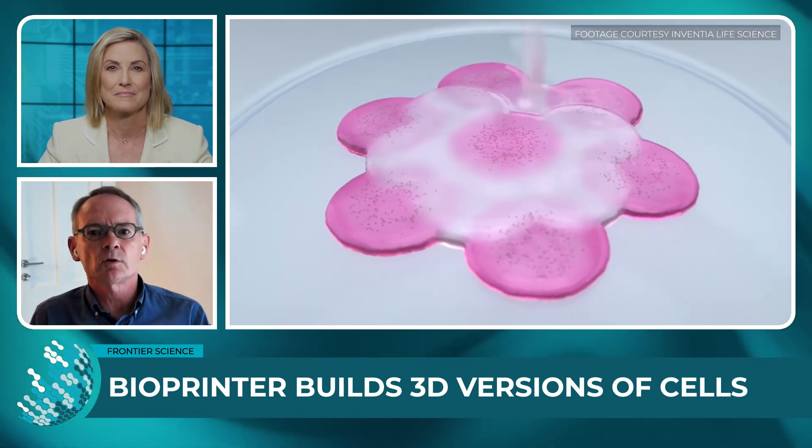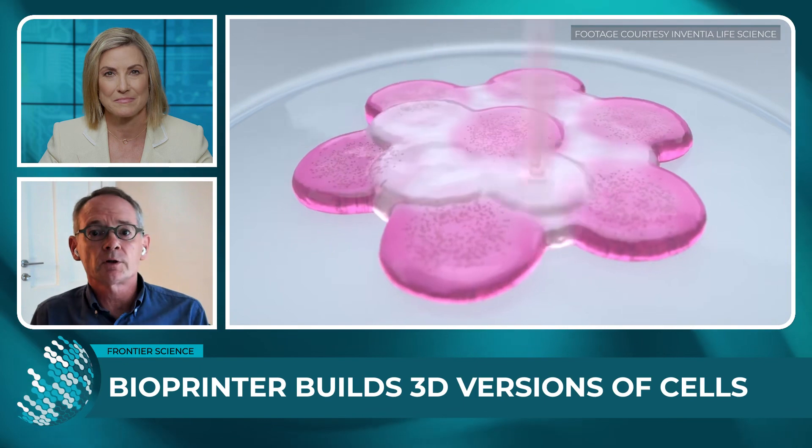The idea is that the printer builds up 3D versions of cell cultures, or 3D versions of cancer if you like. It has wide-reaching applications in cancer and other diseases, and the printer has already been commercialised by Inventia Life Sciences. Where can the research go from here?